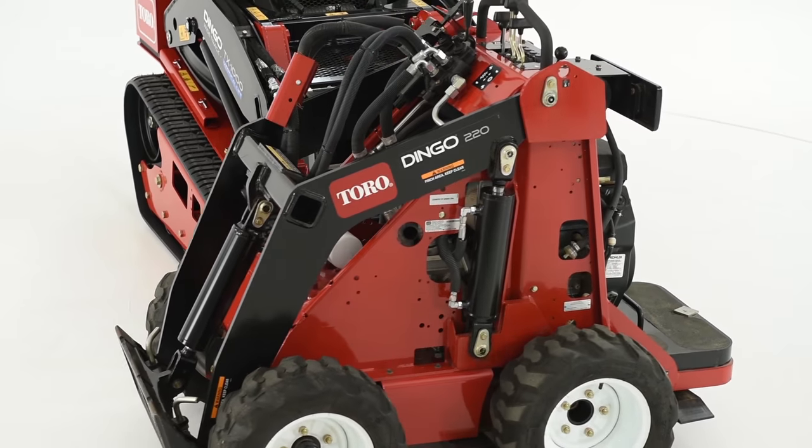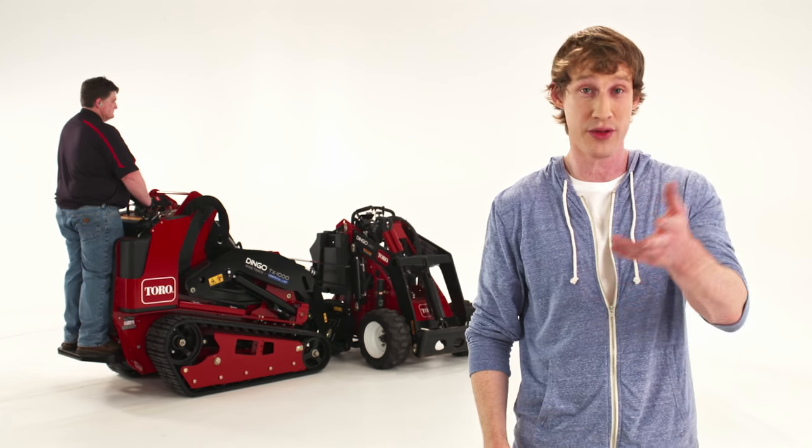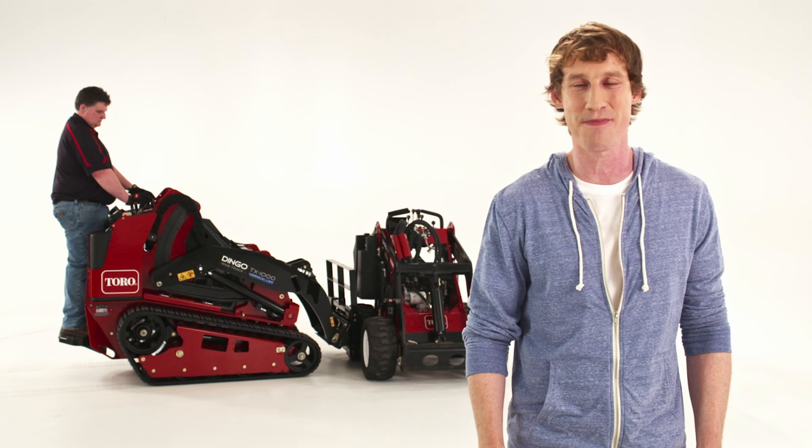We thought that was great, so as you can see, we're going to do that right now. We decided to lift Toro's first Dingo — the 220, the one that started it all — which was introduced to the U.S. market back in 1995. Because it's nice and compact, it still has a loyal following today.